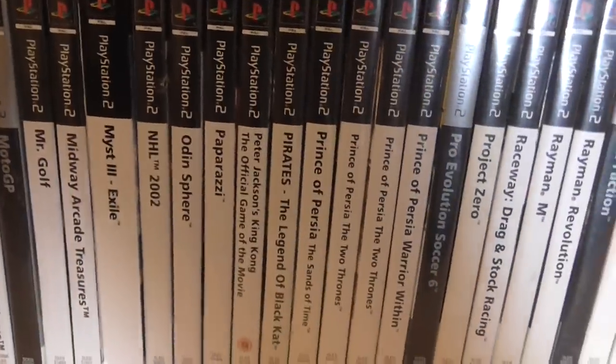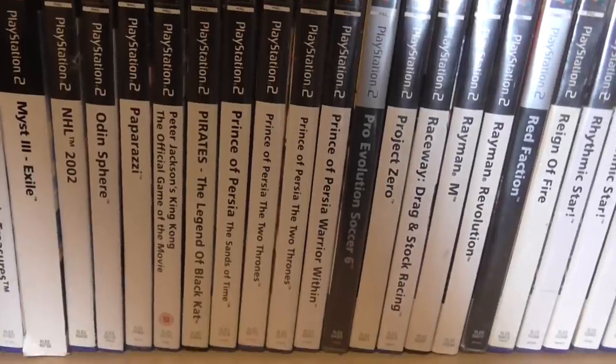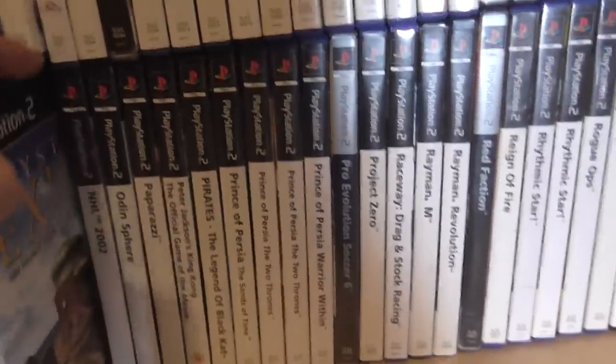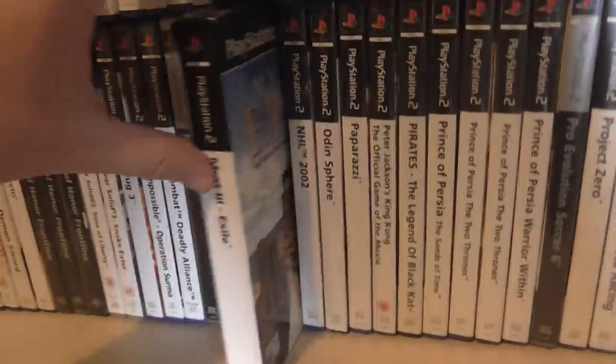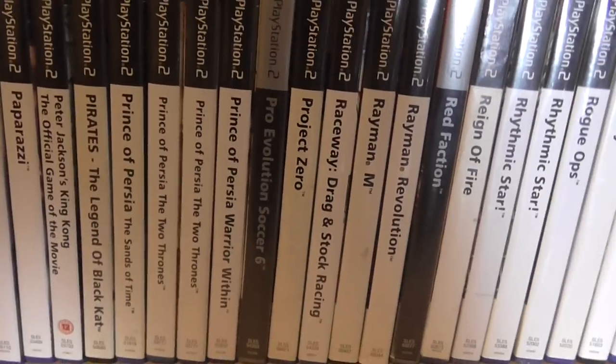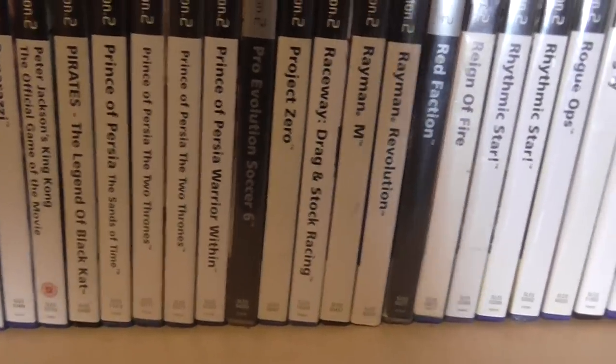Picked up Metal Gear Solids. Metal Slug 3 — this was actually a trade with Daz from Cajun Collectors. I think this is the first trade I did on YouTube. Prince of Persia's — we've got all of them now on the system. Project Zero — really nice game, really good game.